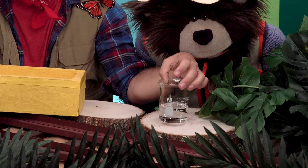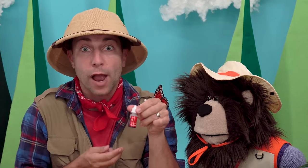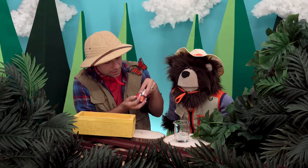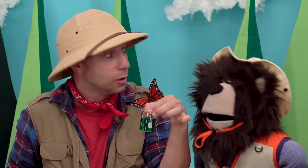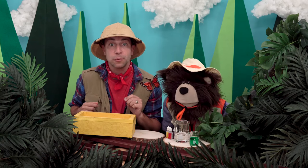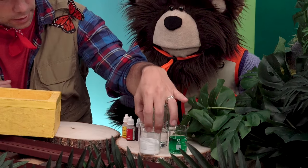First we have some vinegar. I will put the vinegar down right here. Next we have yellow, orange, and red food coloring dye. We have some dish soap — we'll put the dish soap right there. And the last thing we have is some baking soda. We'll put the baking soda right here.